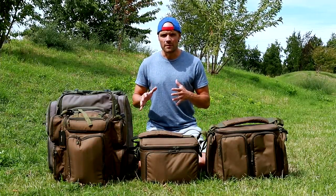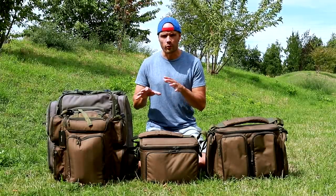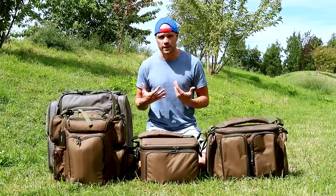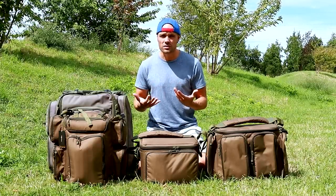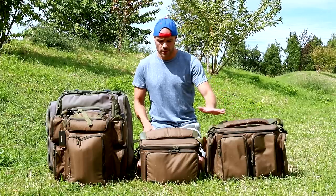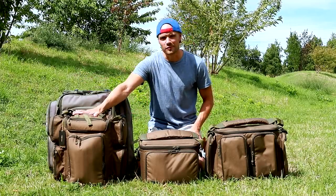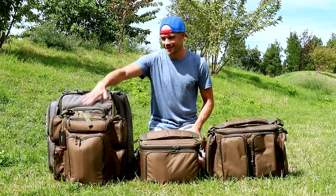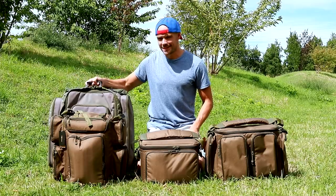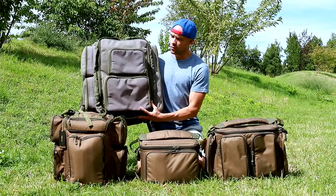Afin de me donner un aperçu global de tout ce que peut proposer la nouvelle bagagerie de chez Corda, j'ai décidé de faire l'acquisition de trois produits relativement différents, mais des produits qui vont me servir. J'ai acquis un carry haul — le modèle large — ensuite un sac isotherme, qui est vraiment le top, et bien sûr un rucksack, le rucksack avec le tonton qui est ici.